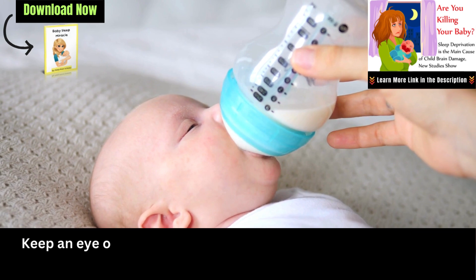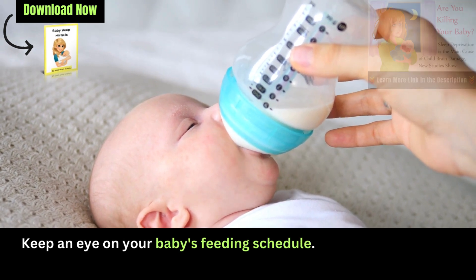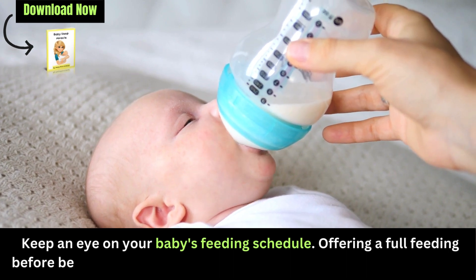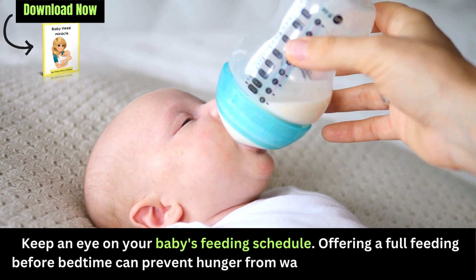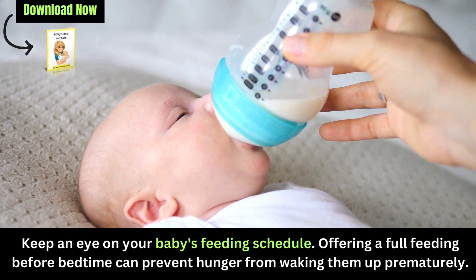Be mindful of feeding and sleeping patterns: Keep an eye on your baby's feeding schedule. Offering a full feeding before bedtime can prevent hunger from waking them up prematurely. However, be cautious not to overfeed, as it might cause discomfort. Additionally, avoid overly stimulating activities or feeding right before sleep, as this might lead to restlessness.